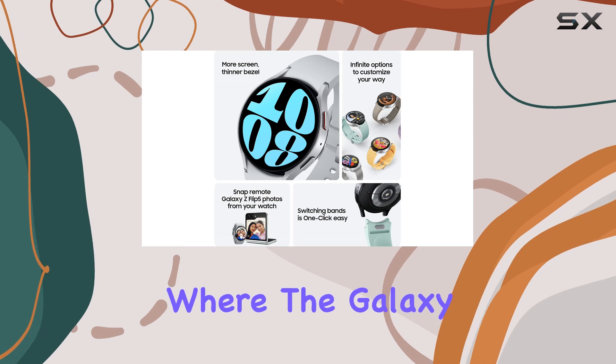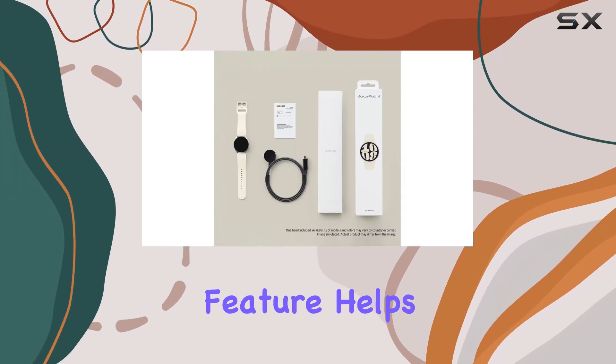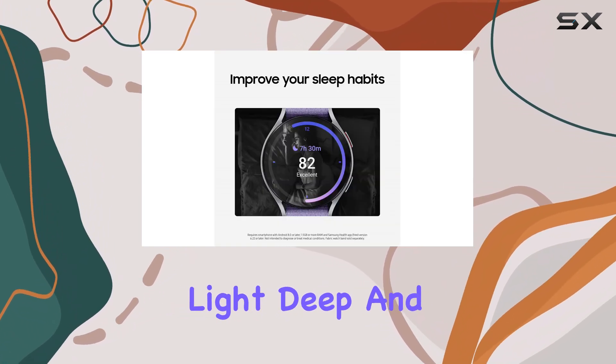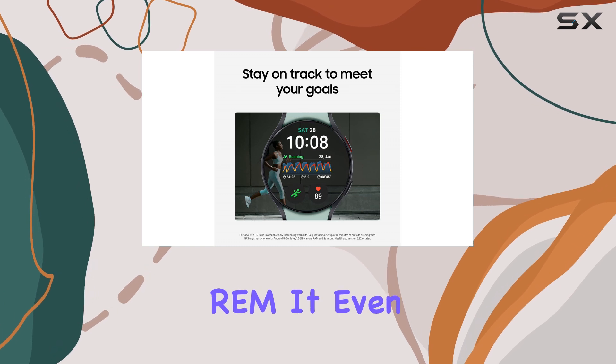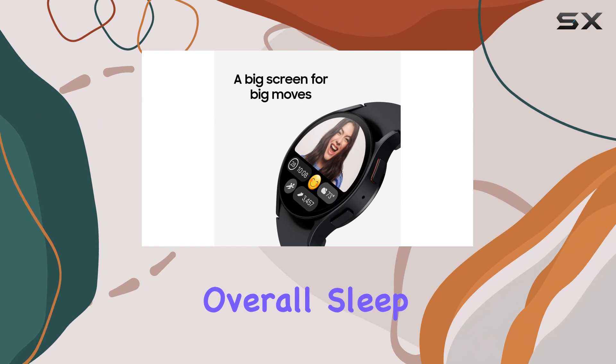Sleep is another area where the Galaxy Watch 6 excels. The Advanced Sleep Coaching feature helps you develop better sleep habits by analyzing your sleep stages, including awake, light, deep, and REM. It even detects snoring, providing insights that can help improve your overall sleep quality.